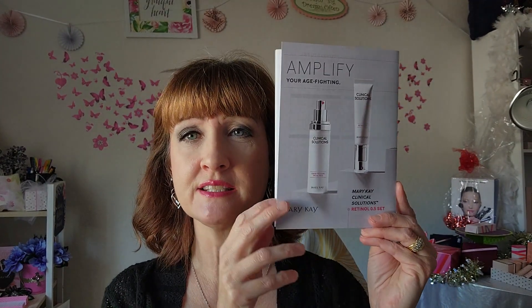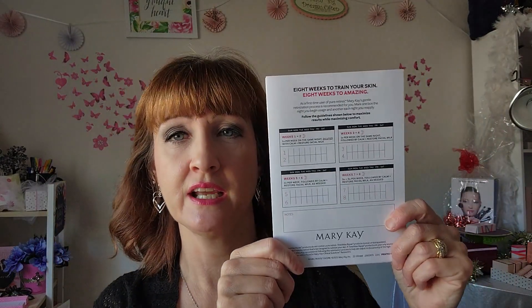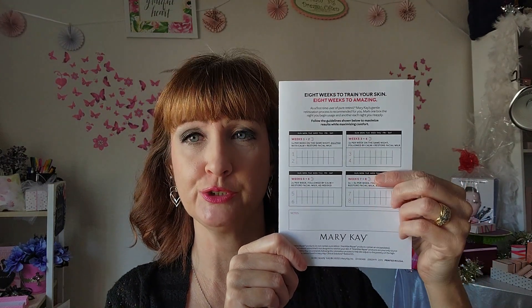My friends, I am so excited. We are going to talk about Clinical Solutions Retinol 0.5 set. This is an amazing set — I love this set so much. When you get this set, you will get this beautiful little pamphlet, and it will walk you through everything. The best part is, if you've never used retinol at all, we have an eight-week program to train your skin, helping your face get used to the retinol, because retinol is very potent — especially our skincare retinol.